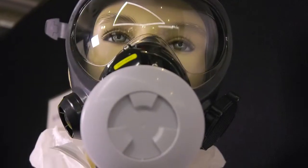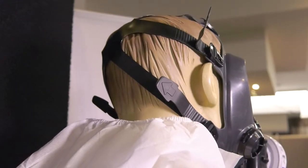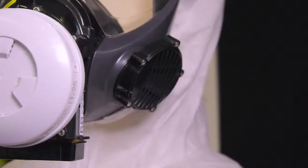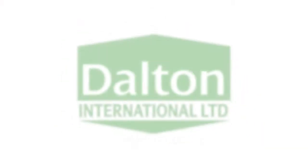It's very lightweight and it has a 6-point harness which makes it very comfortable for the wearer. If you're looking for a product that's going to be effective for your workers in the asbestos industry, this is the one to go for.